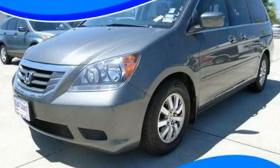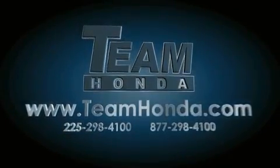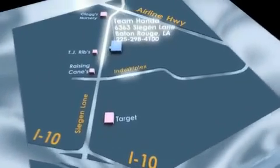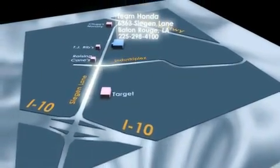Call and arrange a test drive now. Our inventory is always available to you on our website at teamhonda.com. To receive special internet pricing for this vehicle, or if there's anything else we can do to assist you, please call us or visit our showroom at 6363 Segan Lane in Baton Rouge, and a sales representative will be happy to assist you.